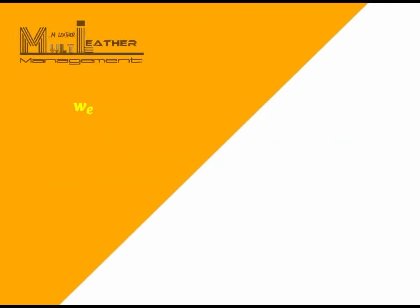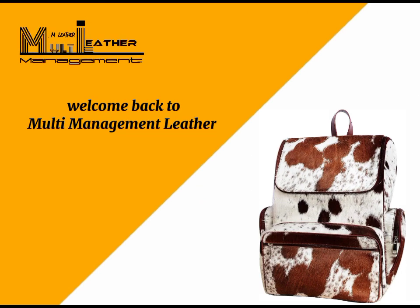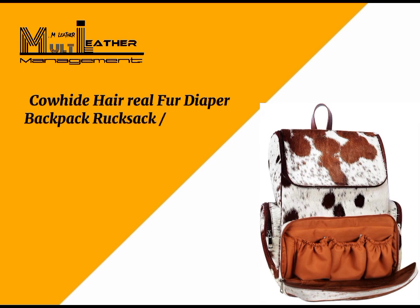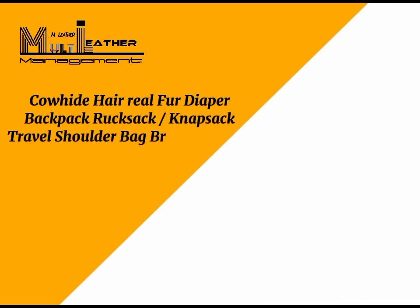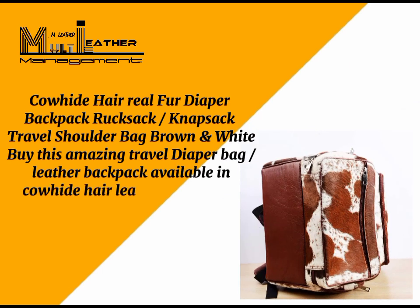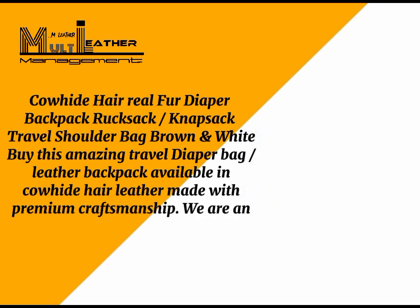Welcome to Multi-Management. This is the leather cowhide hair real fur diaper backpack rucksack knapsack travel shoulder bag in brown and white. This amazing travel diaper bag leather backpack is available in cowhide hair leather, made with premium craftsmanship.